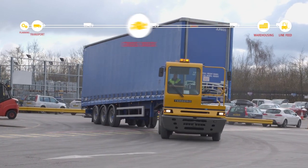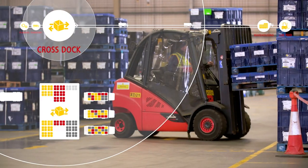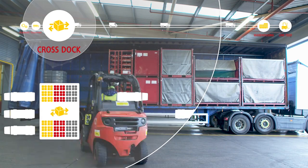Another key feature of DHL's I2M solution are the strategically located cross-dock facilities, allowing us to unify and consolidate loads from suppliers prior to the final just-in-time delivery at the assembly plant.